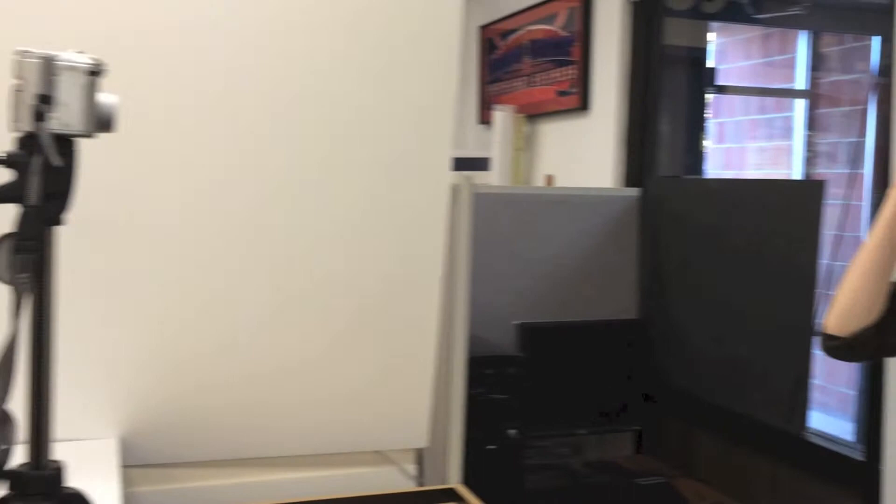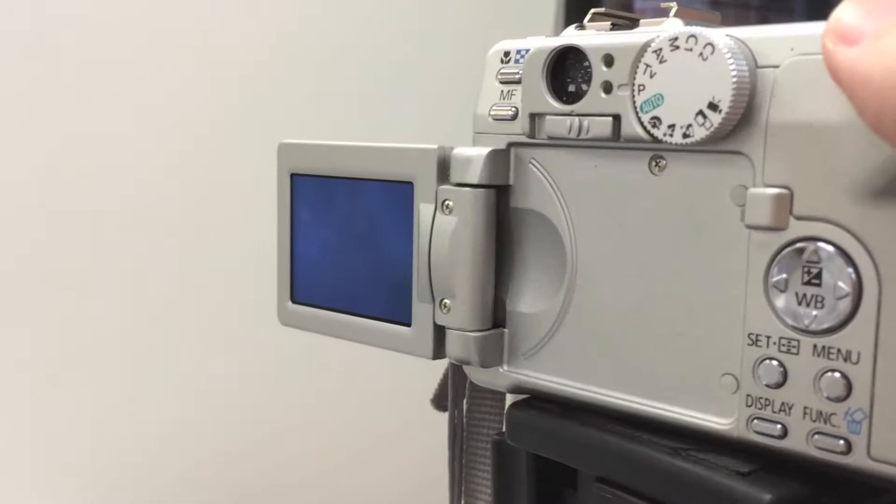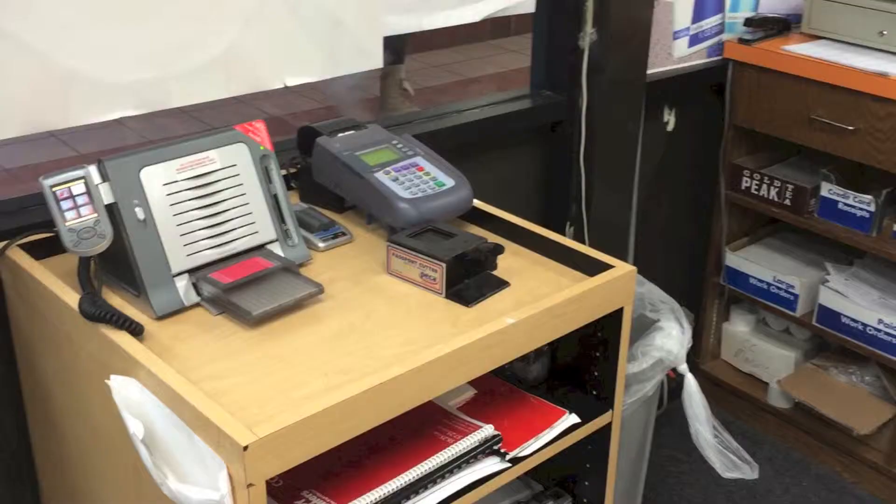Another important part of the passport application is the 2x2 photo that must be attached to the application form. There are very specific specifications regarding the quality of your application picture. We make sure that your photo fits all the requirements, including cutting out your photos to the exact size that is required.